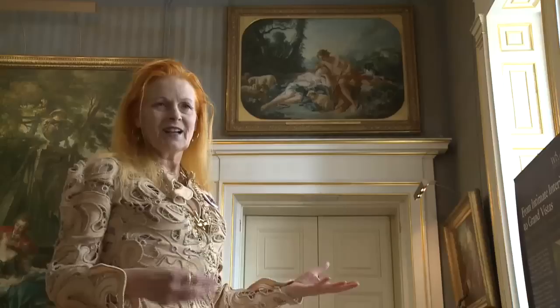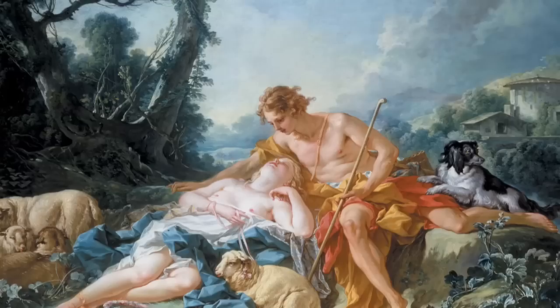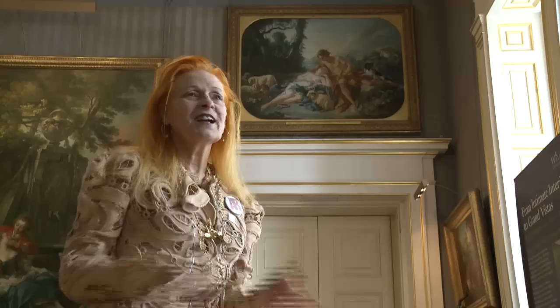There are probably more Bouchers here under one roof than in any building in the world. It's full of Boucher — he was very, very prolific. So facile that apparently he didn't use models. It's just so light and, I don't know, cynical. It's brilliant.